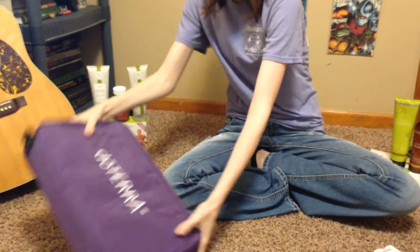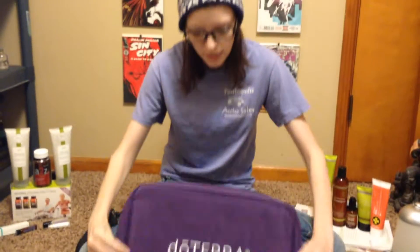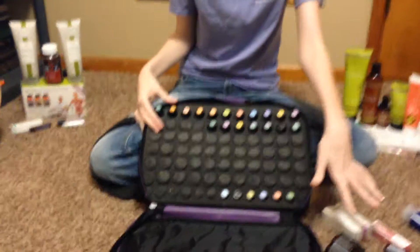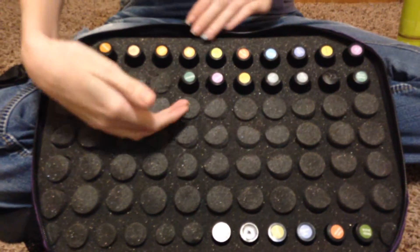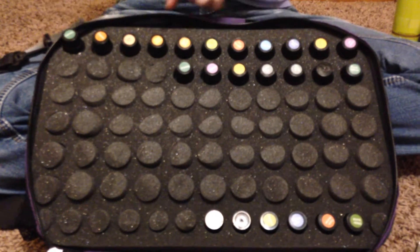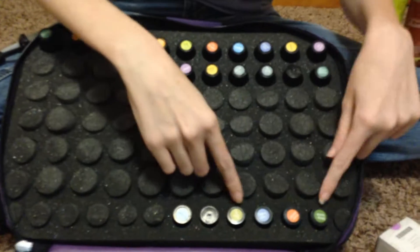The first thing I have is my Deterra bag. I had to get a new bag because my box got full. I have all of my oils in here except for the ones I got today — my family physician's kit, the mood management kit, grapefruit, whisper, just little things like that in here.